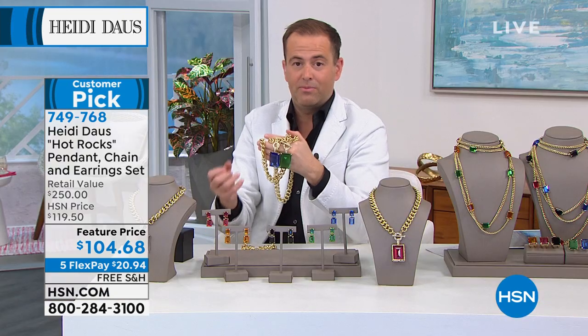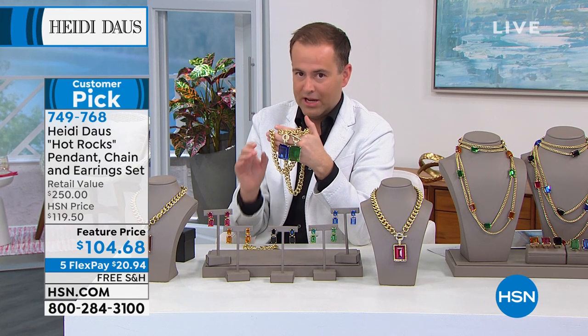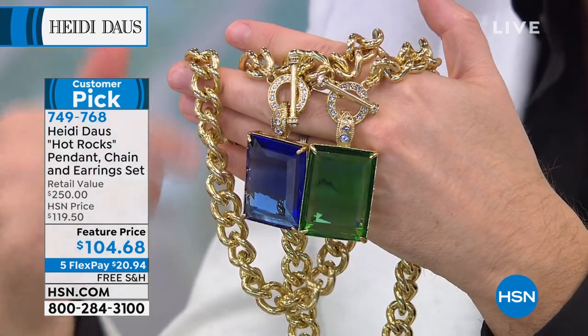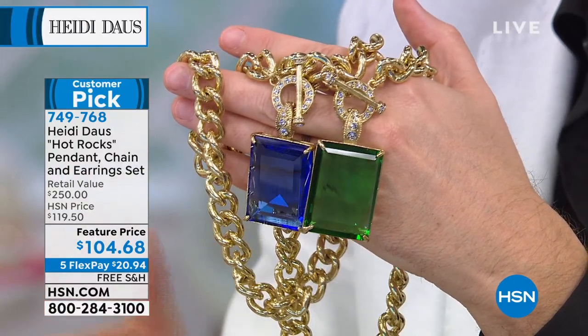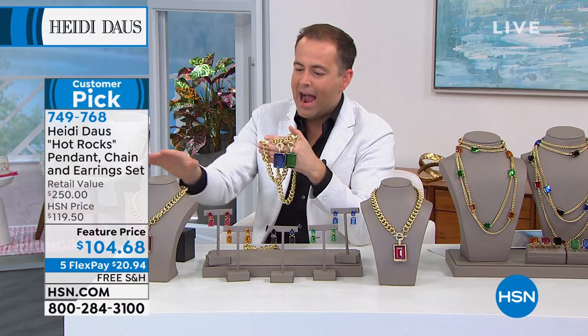We're now over 600 people placing orders. Remember — you're getting the pendant, the necklace, and the earrings. There is no additional piece you need to add to create an amazing look. Heidi wanted to give you that beautiful complement: earrings, necklace, and we are good to go.